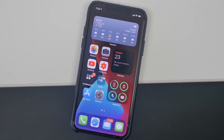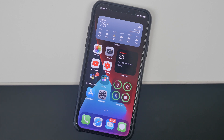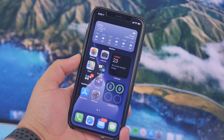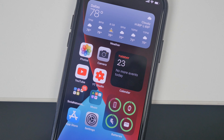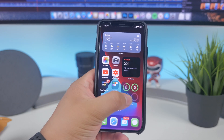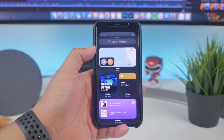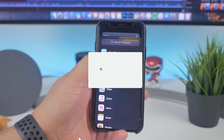Those are some of the notable iOS 14 features dropping in the fall. Let me know your thoughts in the comments — what's your favorite feature? Is it widgets on the home screen, pinned conversations, or inline replies in group chats? Stay tuned for more videos covering iPadOS and watchOS 7, and feel free to drop a comment about what else you'd like covered on the channel.